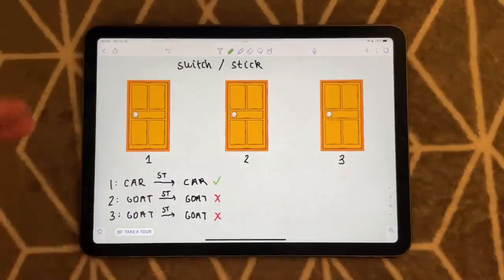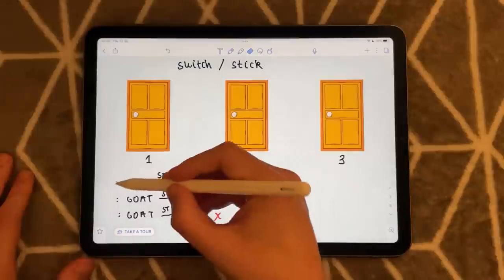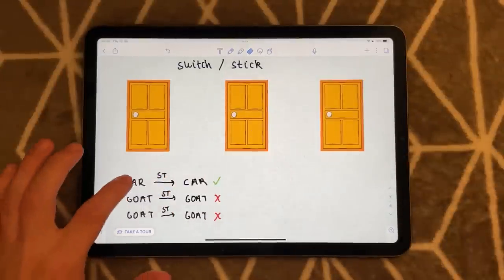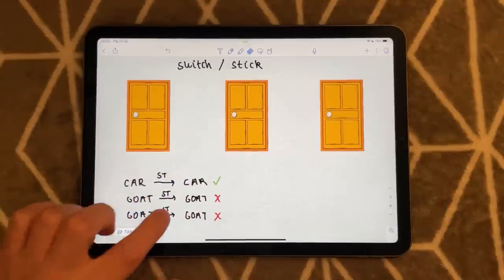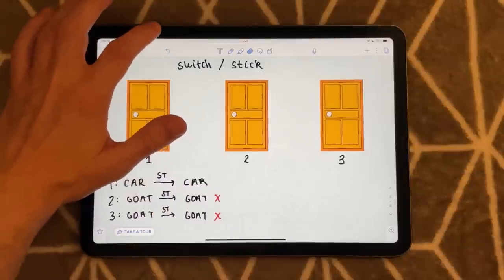This case wouldn't change even if I hadn't numbered the doors. You could pick a car, stick, and win the car. Or pick a goat, stick, and win the goat. Or pick the other goat, stick, and win the other goat. The numbering doesn't matter — the result is the same.